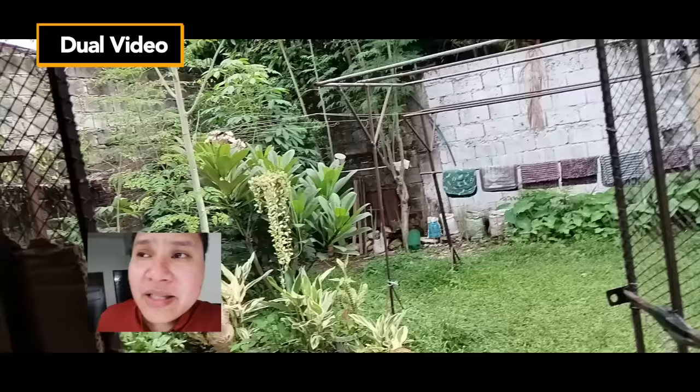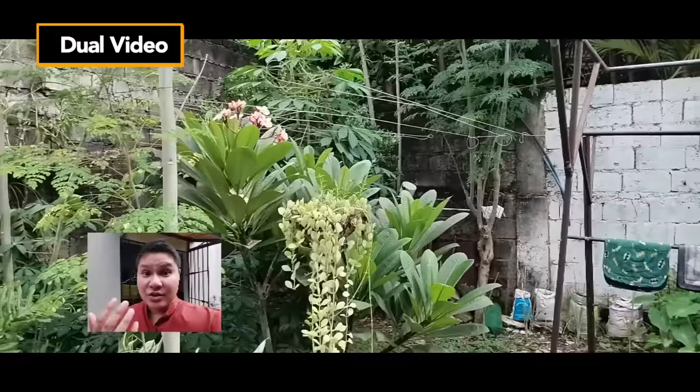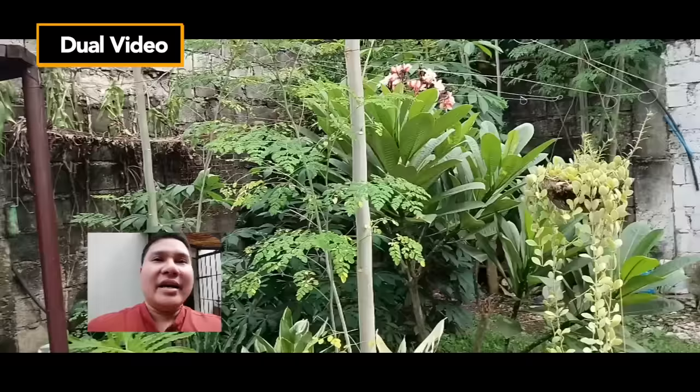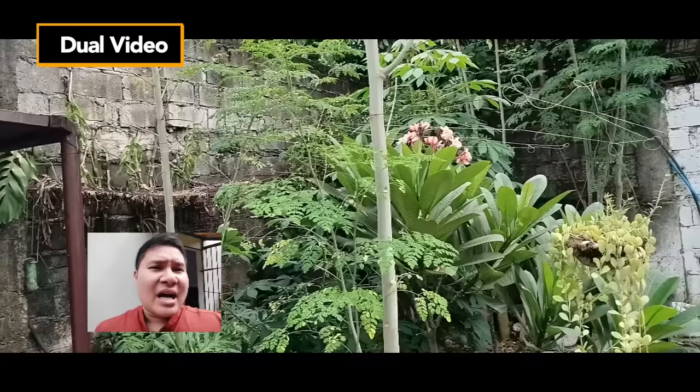Kaya dito, kapag nagva-vlog kayo guys, ang okay sa dual view is makikita yung reaction dito sa selfie. And also, kung ano man yung nakaturo yung rear sa likod, pwede nyo mapakita yung view — ang ganda pala ng aking backyard, and nakita nyo mukha ko din at the same time. So it's a nice feature for vlogging — very handy para hindi na kayo mag-edit-edit pa. Maganda ito pag on the way kayo, gusto nyo lang mag-upload agad.